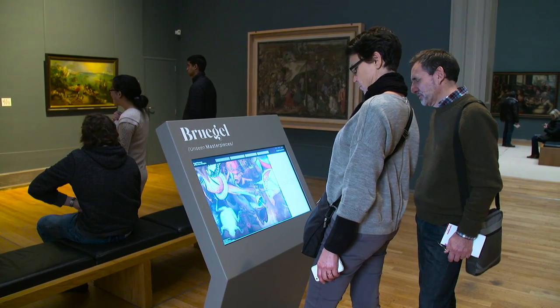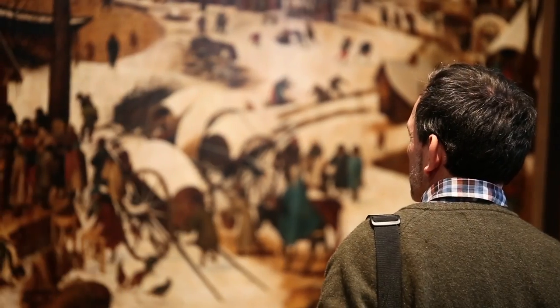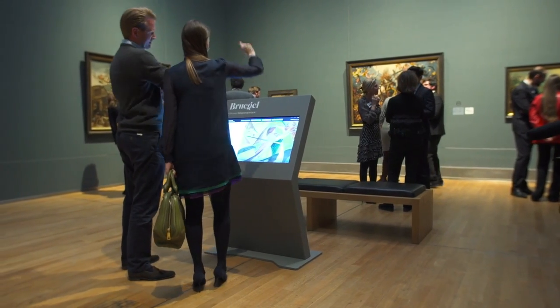The Bruegel masterpieces are so fragile that they have not been able to travel physically for many, many years. And this project brings together all his masterpieces from different museums in Europe on one central platform.